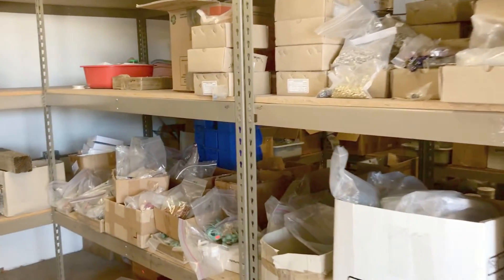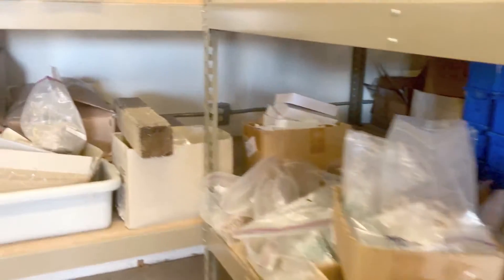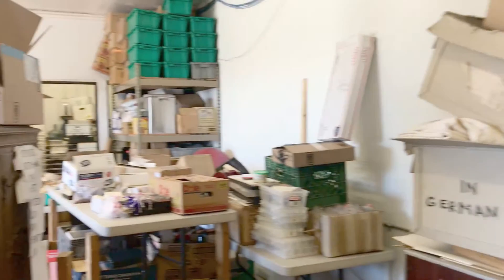You wouldn't believe all the stuff we're finding here in the warehouse. I've been uncovering things that haven't been seen in 10 years, maybe even 15 years. Let's go up to the front and I'll show you some more.